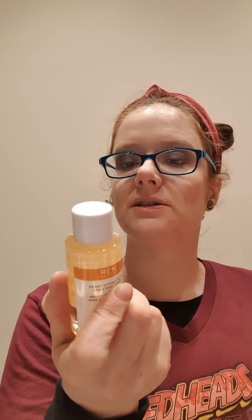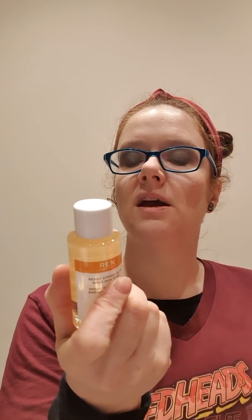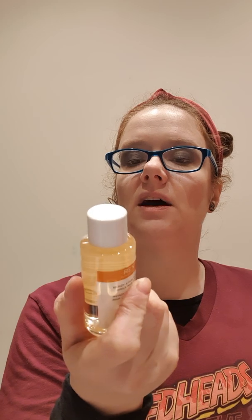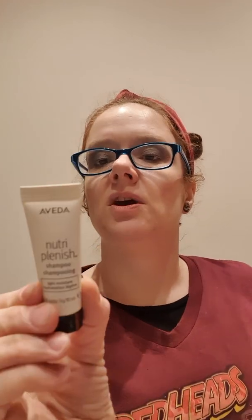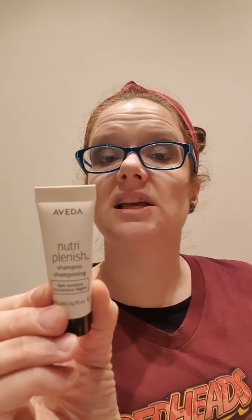Next thing is REN — it's a Ready Steady Glow AHA Lotion Tonic. So I think this is like a toner. Saturate a cotton pad and swipe onto clean skin over the neck, day and night, avoiding the eye area. I take it as just a little toner. And the last item is Aveda, which I love — the Nutriplenish shampoo, light moisture hydration. Just a little shampoo, a very small amount. Maybe nice for one night away somewhere.